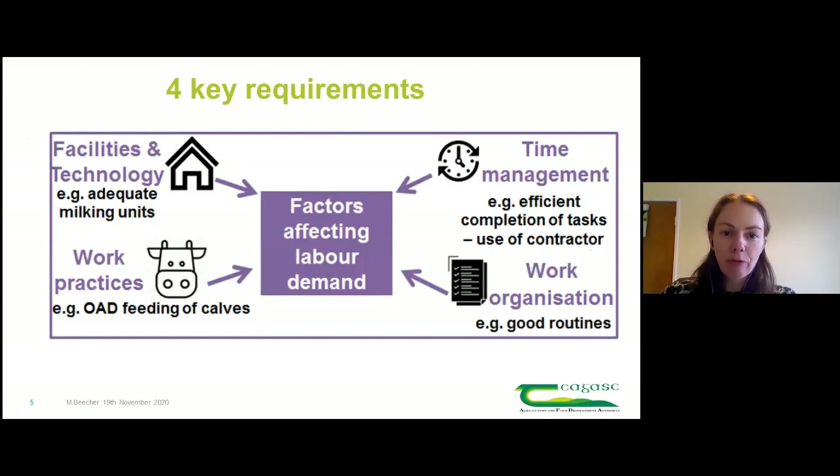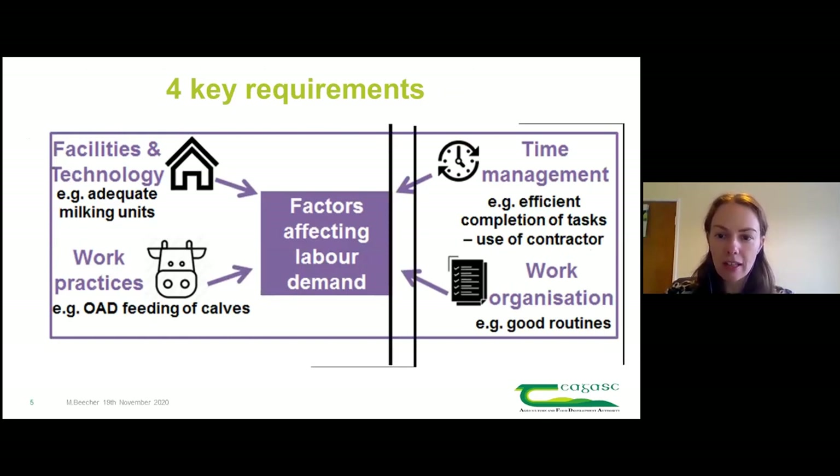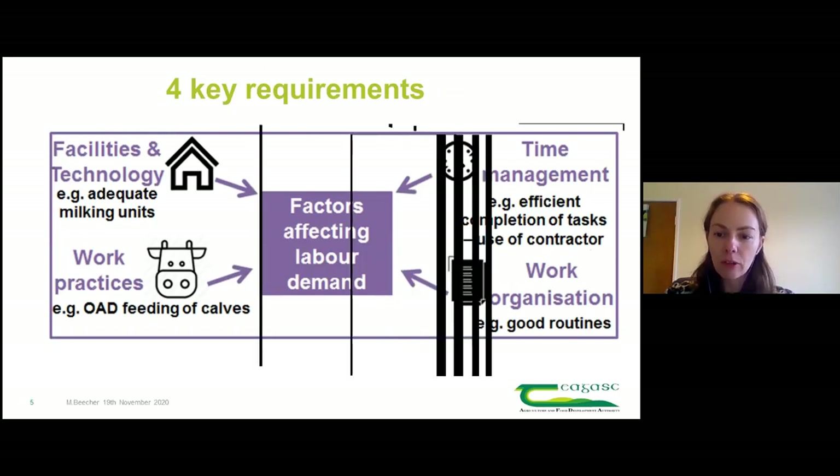From both studies, the four key requirements to work efficiently are: good facilities and technology - such as adequate milking units; good work practices that suit the scale and system you're at; good time management - efficient completion of tasks and use of contractors; and good work organisation, meaning good routines.